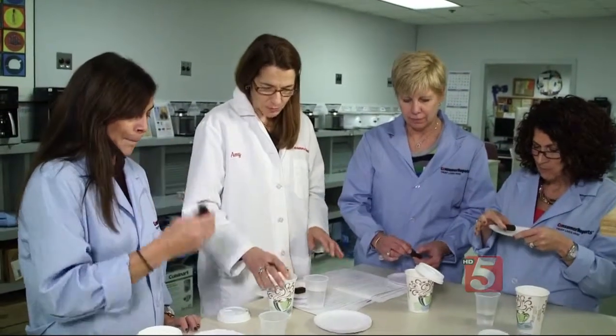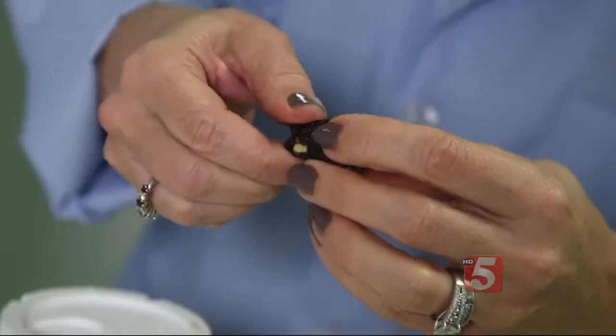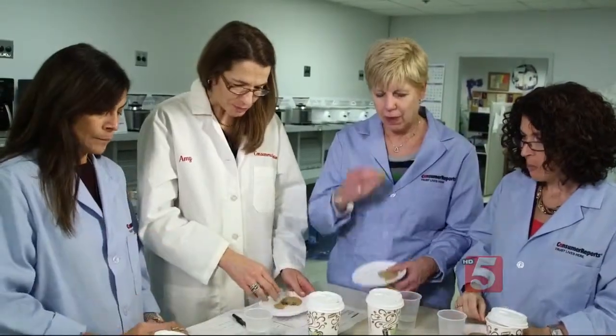In a blind test, Consumer Reports food experts answered the all-important question: how does it taste? They sampled six snack bars from two manufacturers as well as some cookies. Could they detect any traces of insect? The testers got no off notes and nothing unusual in the taste. For the most part, the bars had pretty simple, straightforward ingredient listings with things like fruits, nuts, honey, flax, and, of course, crickets. As for the cookies, they tasted more of coconut than crickets.